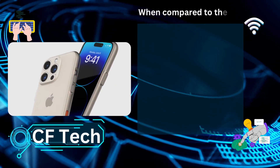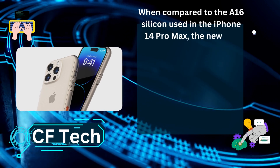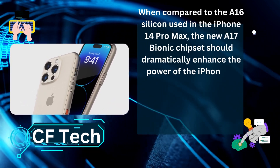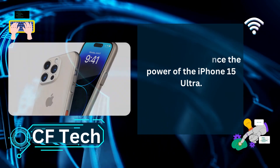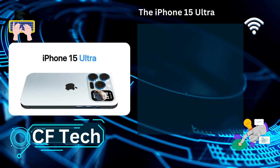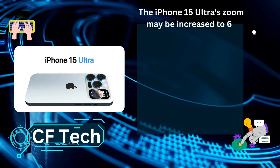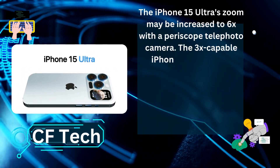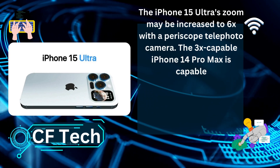When compared to the A16 silicon used in the iPhone 14 Pro Max, the new A17 Bionic chipset should dramatically enhance the power of the iPhone 15 Ultra. The iPhone 15 Ultra's zoom may be increased to 6x with a periscope telephoto camera, compared to the 3x-capable iPhone 14 Pro Max.